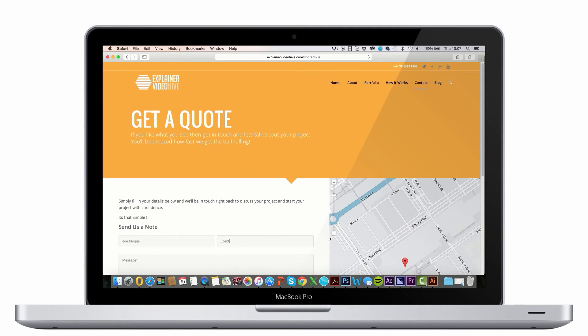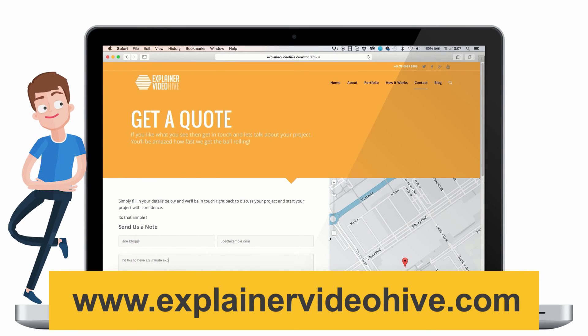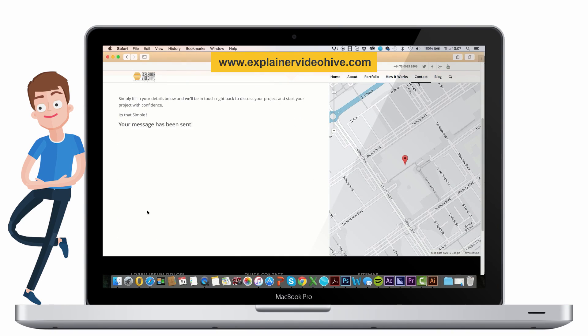Don't just take our word for it. Head on over to www.explainervideohive.com. Get a quote and be amazed on how soon we'll get the ball rolling.